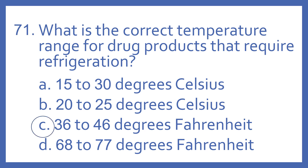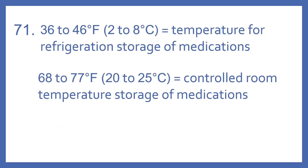And the answer is C. 36 to 46 degrees Fahrenheit is the correct temperature range for drug products requiring refrigeration. 36 to 46 degrees Fahrenheit is equivalent to 2 to 8 degrees Celsius. So that's the temperature for refrigeration storage of medications.